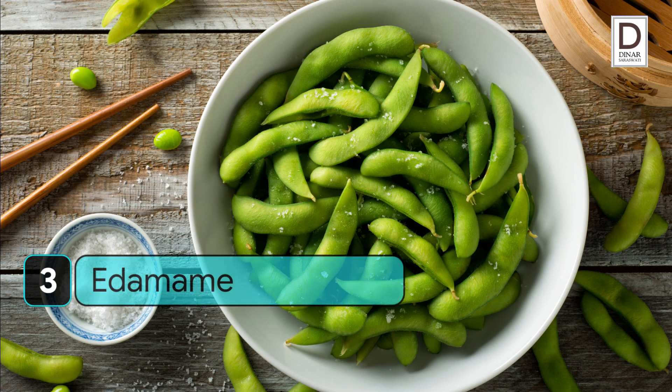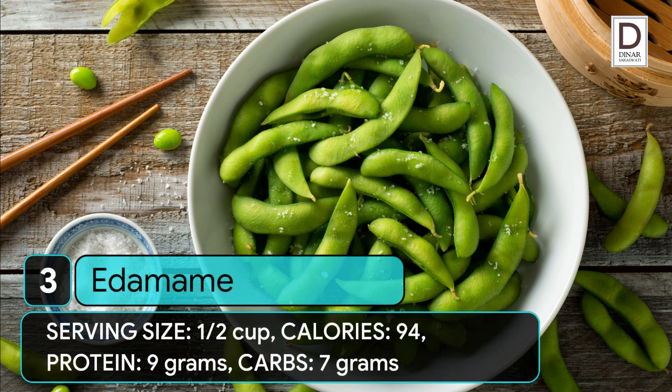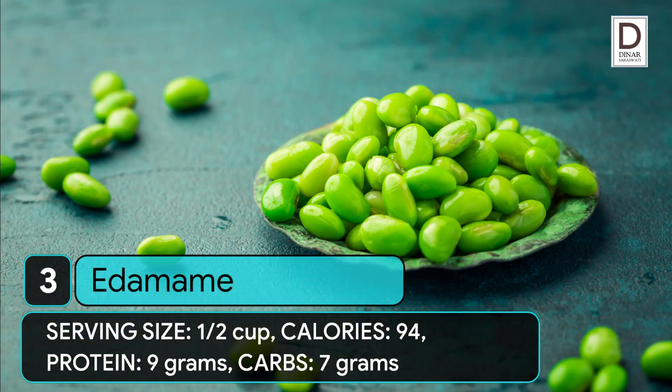3. Edamame. Serving size: 1/2 cup. Calories: 94. Protein: 9 grams. Carbs: 7 grams.